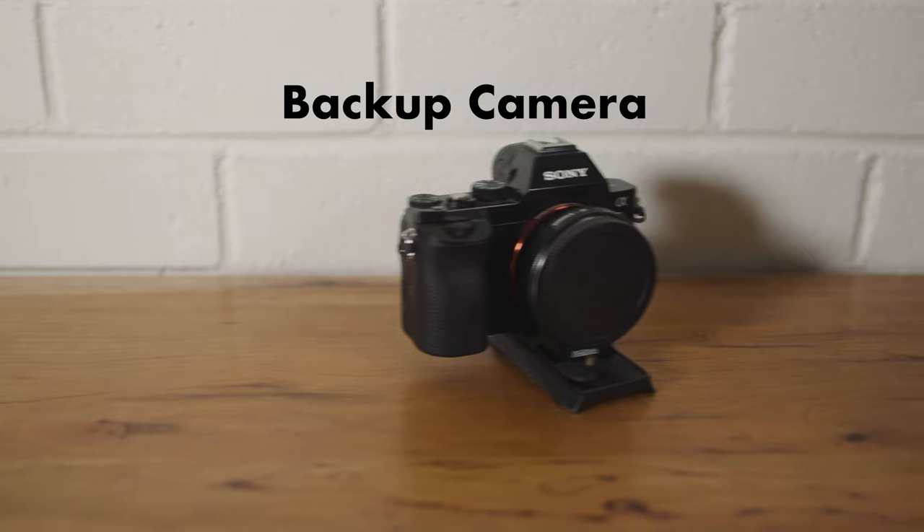Next up is a backup camera. We primarily shoot on two Canon C100s and a C200 — amazing cameras — but you never know when one might be having issues or fail. We've never had this happen, but it puts us at ease knowing we have this Sony A7S in our bag just in case. Sometimes if we need a fourth angle, we can plant this somewhere, like for an aisle walk, tucked in a small tight spot. Super handy. It's so small it's not going to take up any room in your bag.